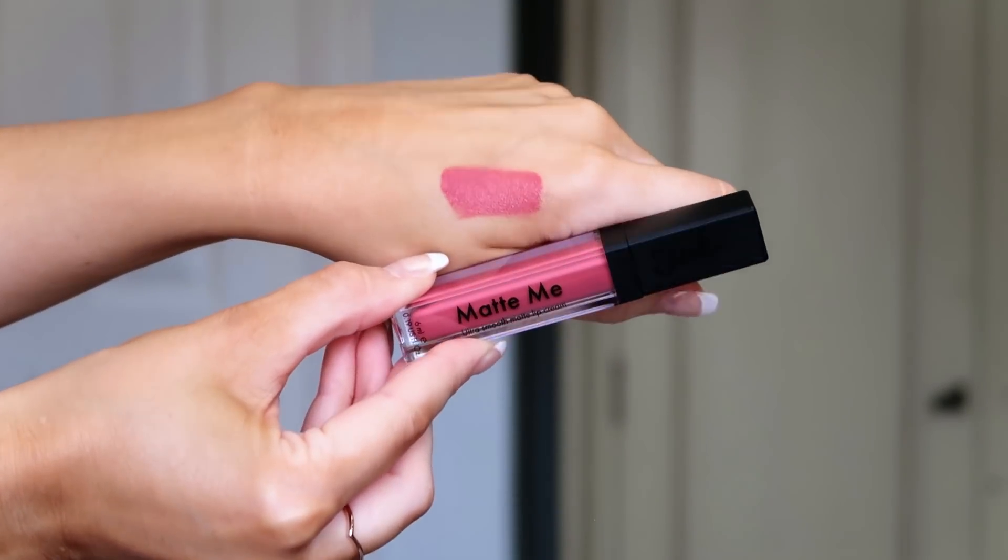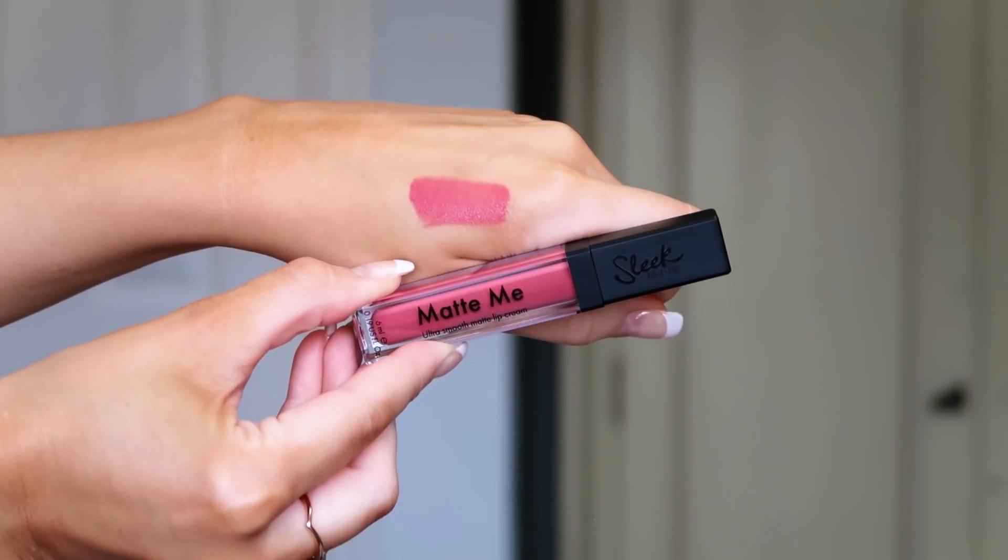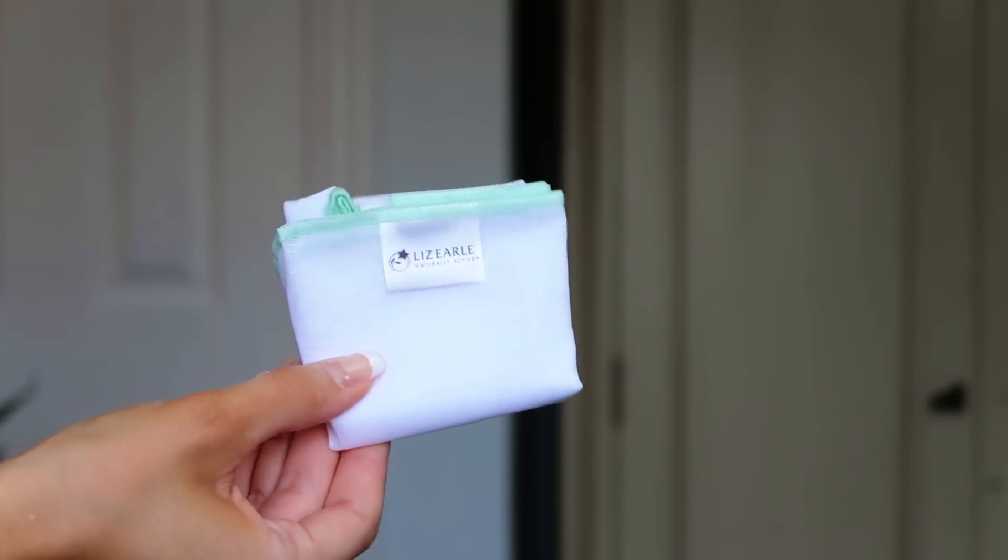Number twenty-one: the Sleek Matte Me lip cream — full size. It's the shade Bittersweet, a very rosy pink. I've got one almost exactly this colour from a much more expensive brand, and I use it all the time. It's one of those really versatile shades that works throughout spring, summer, autumn, and winter. Absolutely love that — full size, massive thumbs up!